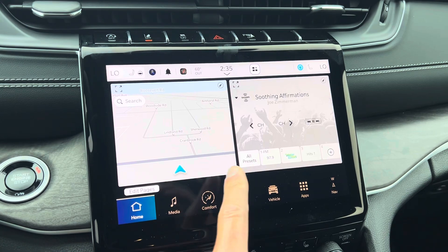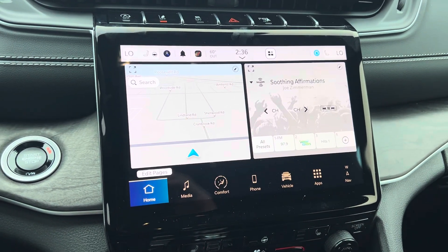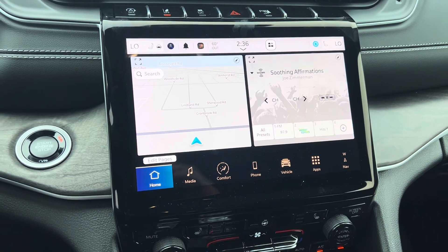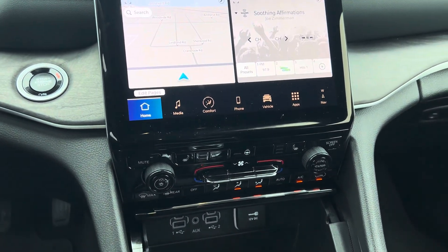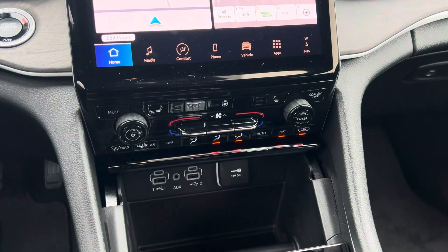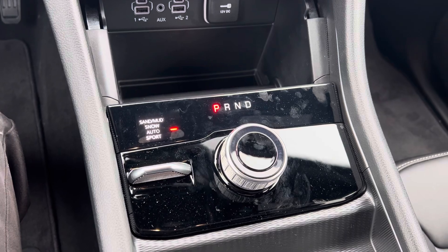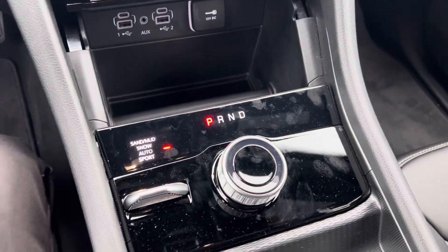You can split the screen — have your navigation on one side and what's playing on the radio on the other. You can customize these things. We also have heated seats, heated steering wheel, remote start, power lift gate, Apple CarPlay, Android Auto, dual zone climate control, a couple USBs, and of course it's four-wheel drive, so you know it's going to handle well.